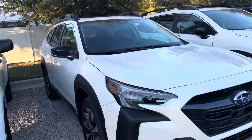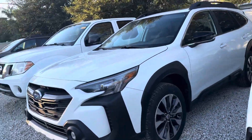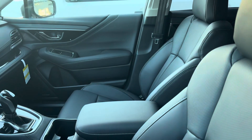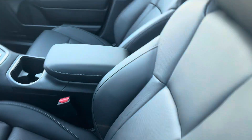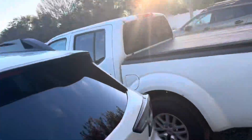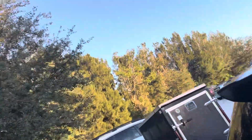Here we have this very nice Outback. This is an Outback Limited, so you get the full leather seats — it's a perforated leather, so it's a breathable membrane. It's black leather. We live in Florida, so it'll be hot, but at least that's a little bit better.